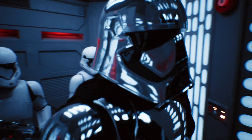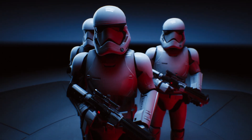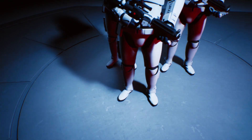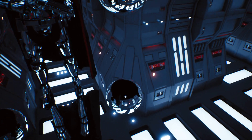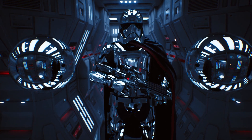Epic Games partnered up with ILMxLAB and built an amazing ray tracing demo in the Star Wars universe that combines traditional rasterization — an age-old rendering technique — with ray tracing. Real-time ray tracing really bridges the final gap between current rendering techniques today and complete photorealism of all objects. For game developers, this means games can achieve more realism.